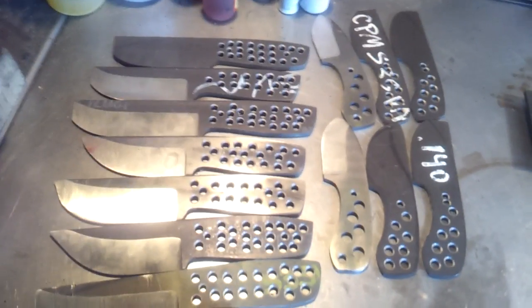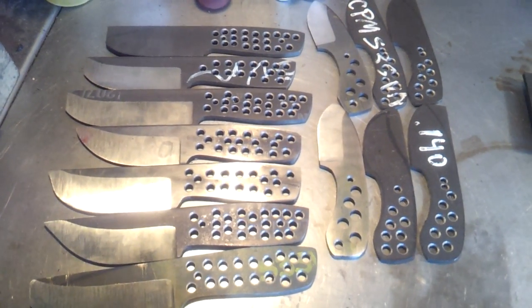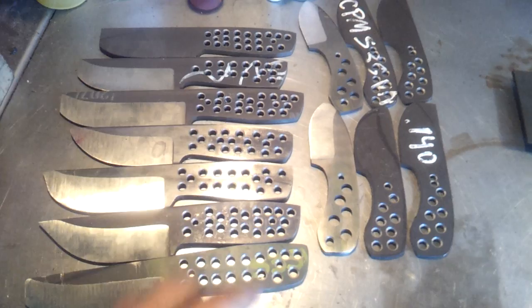These will hopefully go to heat treat on Friday. I've never used this service before for heat treat, so I'm hoping it's no more than a couple of weeks maximum before they're ready to get picked up.